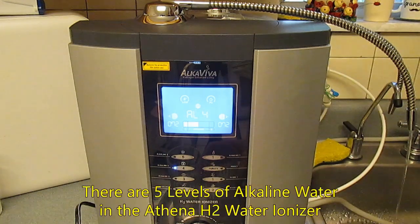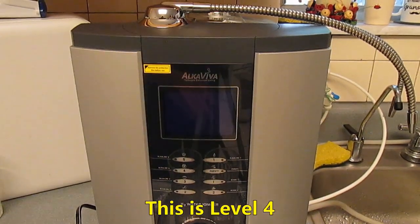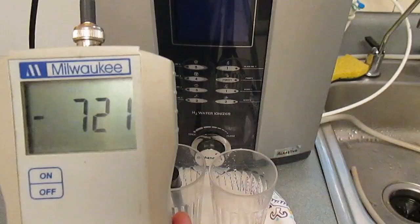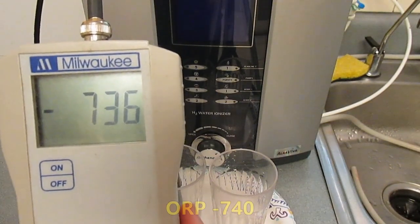Here's the Athena H2 water ionizer. It has five levels of alkaline and I'm testing level four. First I'm testing the ORP — that's oxidation reduction potential — and it's very high. ORP is a measurement of all the antioxidants that are contained in the water.